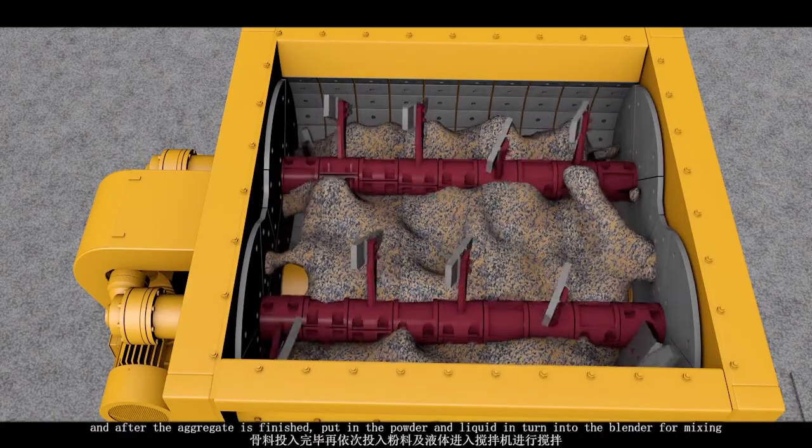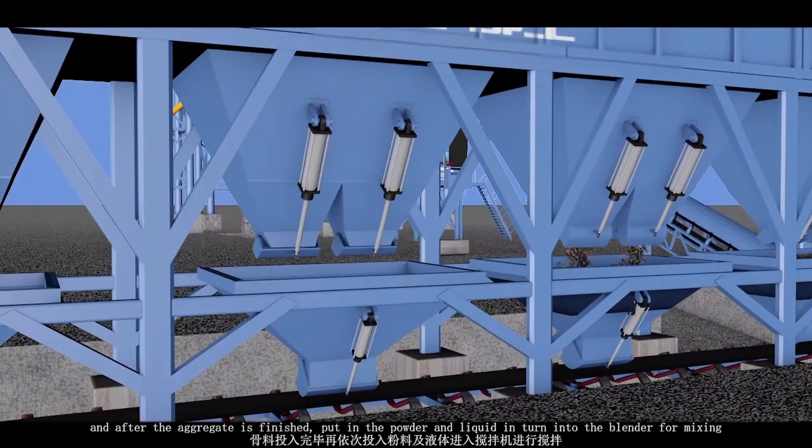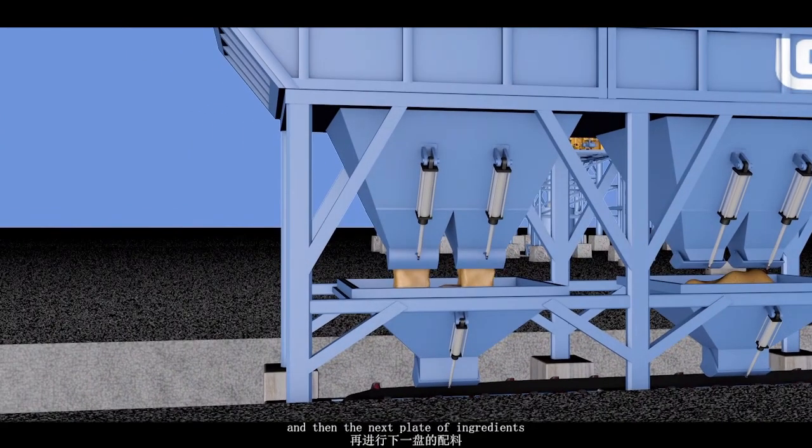After the aggregate is finished, the powder and liquid are added and fed into the blender for mixing. Once the powder and liquid batching is finished, the material door is closed and the next batch of ingredients begins.